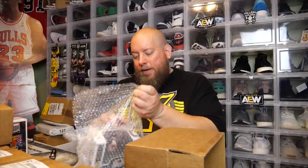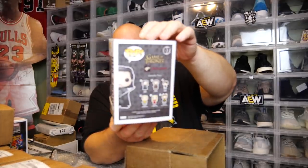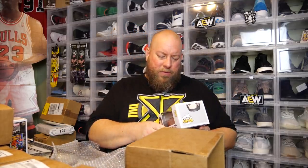Third box — no soft protector. We've got the Hot Topic exclusive Jon Snow with the bloody face. I think it's actually worth like $15 to $20 or so in that range. Not a bad one.